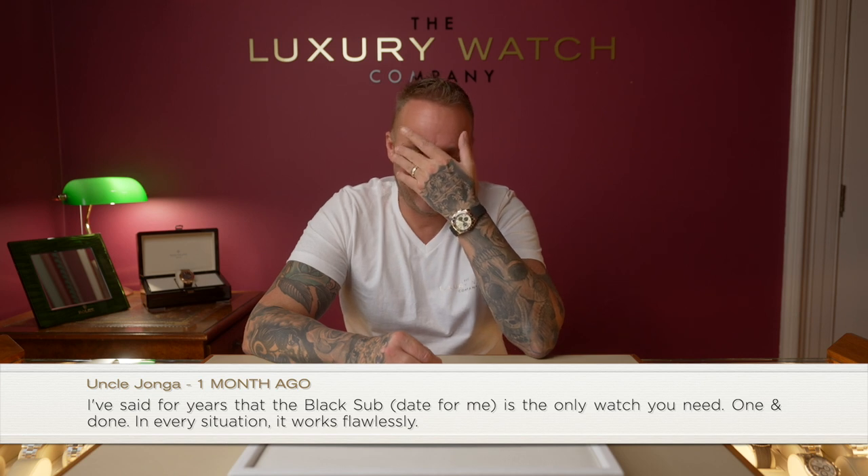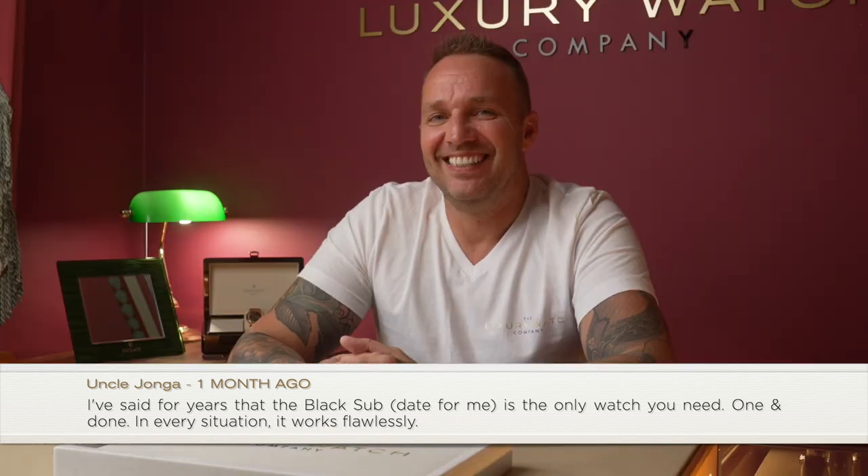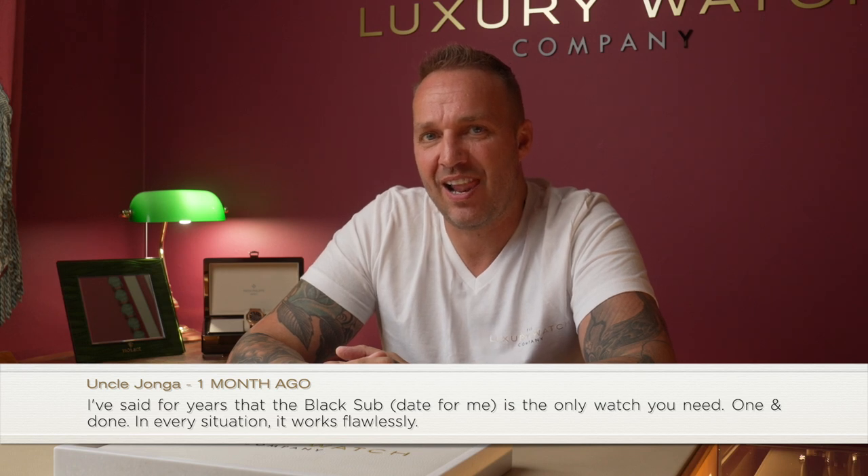Uncle Jonga commented: 'I've said for years that the black Sub Date is the only watch you need — one and done, it works flawlessly in every situation.' I'd agree with that. If I had to choose one watch to wear for the rest of my life, I would choose a Submariner date or non-date. It will function in any situation — holidays, weekends, work, sports, swimming — and it'll still look smart.